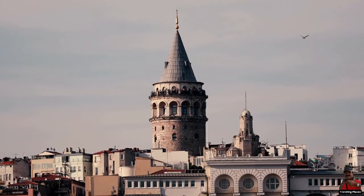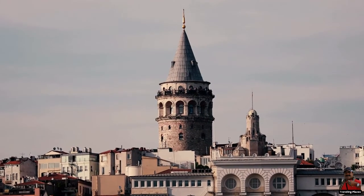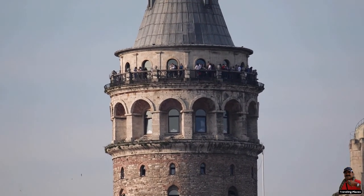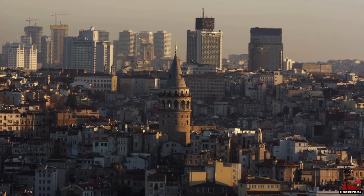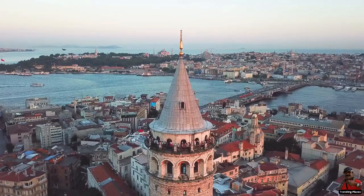The original Galata Tower was erected in 507 to 508 AD by the Byzantine Emperor Justinianos. In 1348 to 1349, the Genoese rebuilt the existing tower. Between the years 1445 and 1446, the tower was razed.